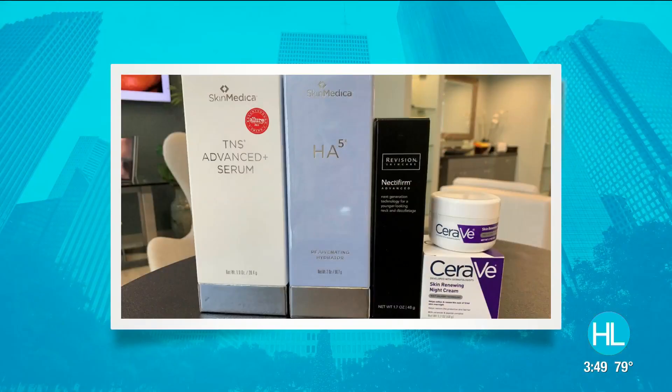We have a couple of really great products. We have TNS, which is the latest and greatest from Allergan, the makers of Botox and fillers — it has essential serums and growth factors. We also have Nectiferm, which is incredible for your neck; it will really help moisturize the neck and has peptides in it. And then we also have a drugstore version called CeraVe, which I absolutely love — it has peptides too. It's not as strong as some of the medical-grade products we carry, but it's a cheaper version.